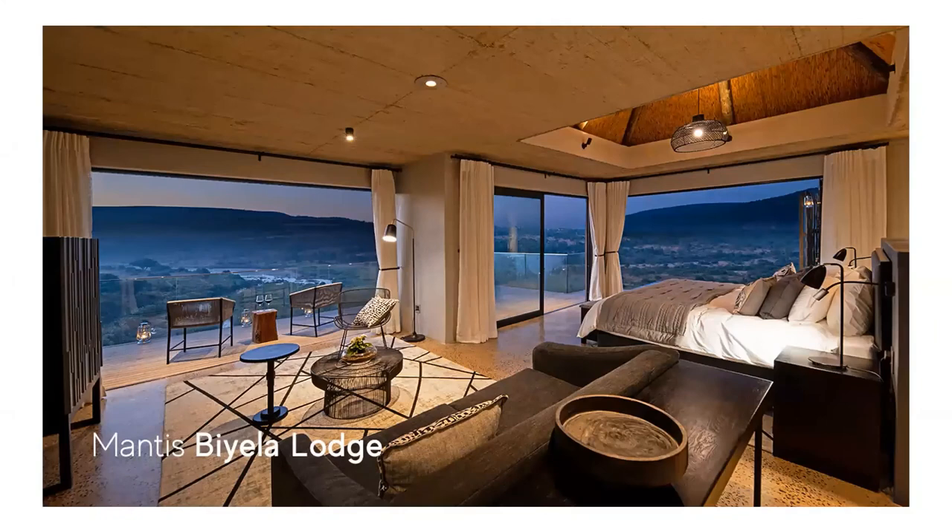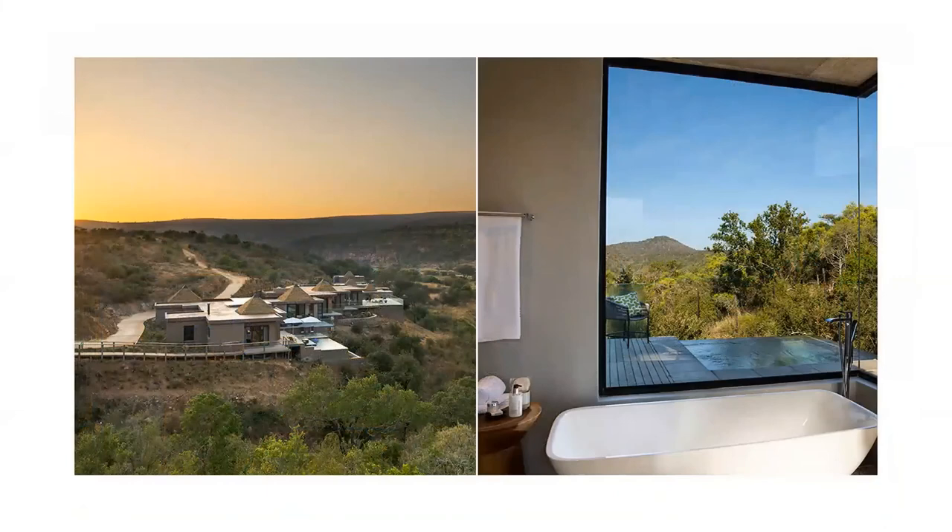Mantis' Bayela Lodge is located adjacent to the Hluhluwe-iMfolozi Park and is another great place for honeymooners. Each villa here has a private balcony that runs down the length of the villa and features an outdoor shower and either a private plunge pool or a daybed. The rooms are very spacious and each comprises of a large lounge area which flows into a bedroom and ensuite bathroom.